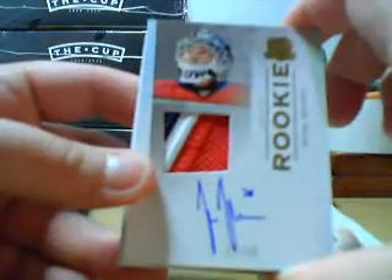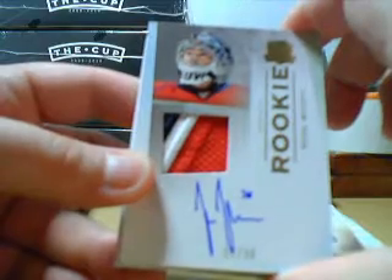Next, we have Bobby Ryan Signature Patches, number 8 of 35. It must be a short print — Signature Patches are not normally numbered to 35, but this one is numbered to 35 for some odd reason. Next, we have a goalie — Miikka Kiprusoff, three colors, gold, number 11 of 30. So far, this case is starting out better than the last case.